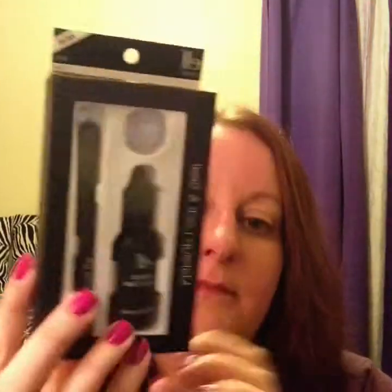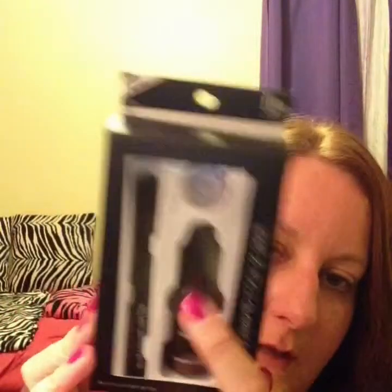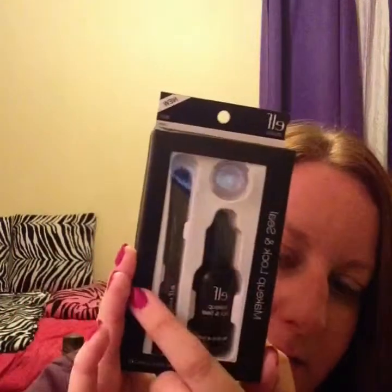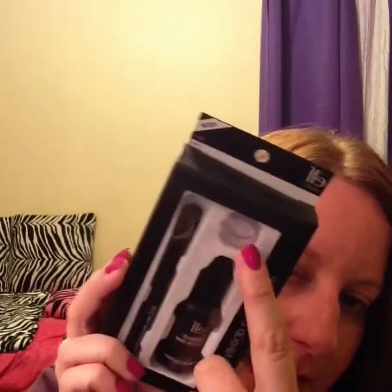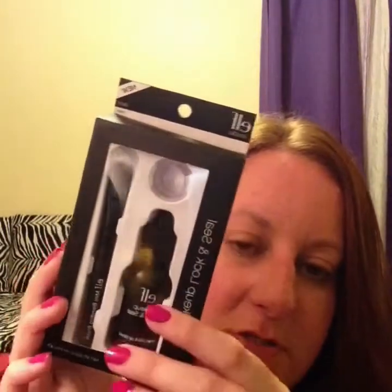The next item is the Makeup Lock and Seal. I have never heard of a product like this before. I have seen setting sprays, but this one has a pot, a liquid, and a brush. You put a small amount of liquid into the pot, dip the brush in it, then dip the brush into the product you're applying to your face. It's supposed to set it so it lasts all day. I definitely want to try it and see the difference between that and a setting spray.